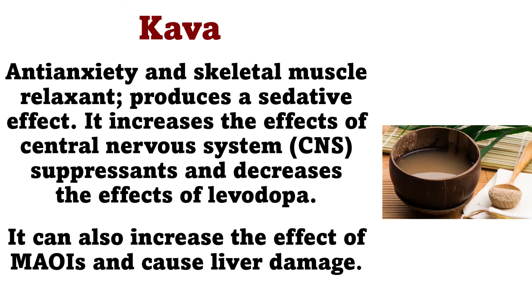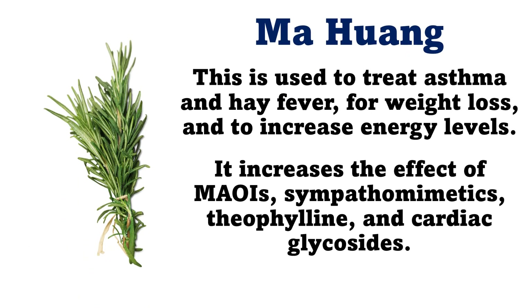Kava: Anti-anxiety and skeletal muscle relaxant, produces a sedative effect. It increases the effects of central nervous system suppressants, and decreases the effects of levodopa. It can also increase the effect of MAOIs, and cause liver damage. Ma Huang: Used to treat asthma and hay fever, for weight loss, and to increase energy levels. It increases the effect of MAOIs, sympathomimetics, theophylline, and cardiac glycosides.